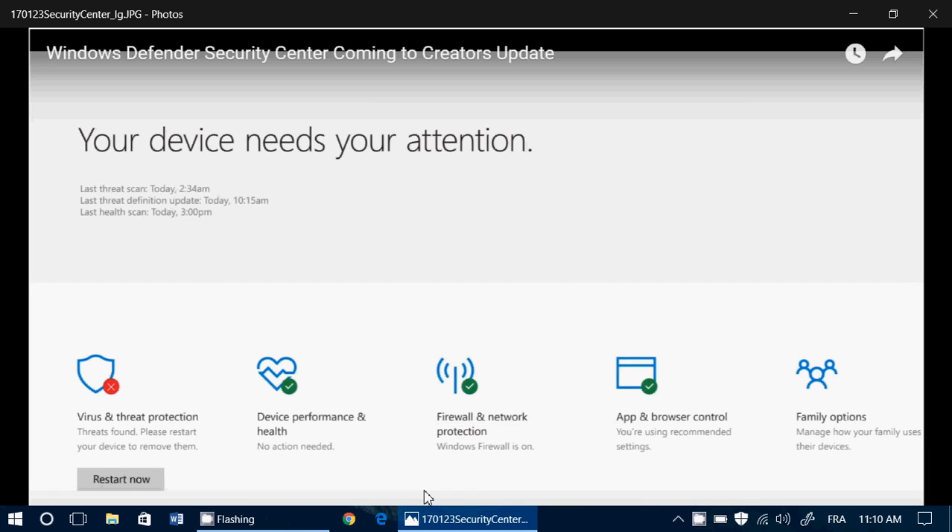Hey, welcome to this Windows channel. This is a quick video to talk about one of the new features coming in the Creators Update that I think is worth talking about a little bit.